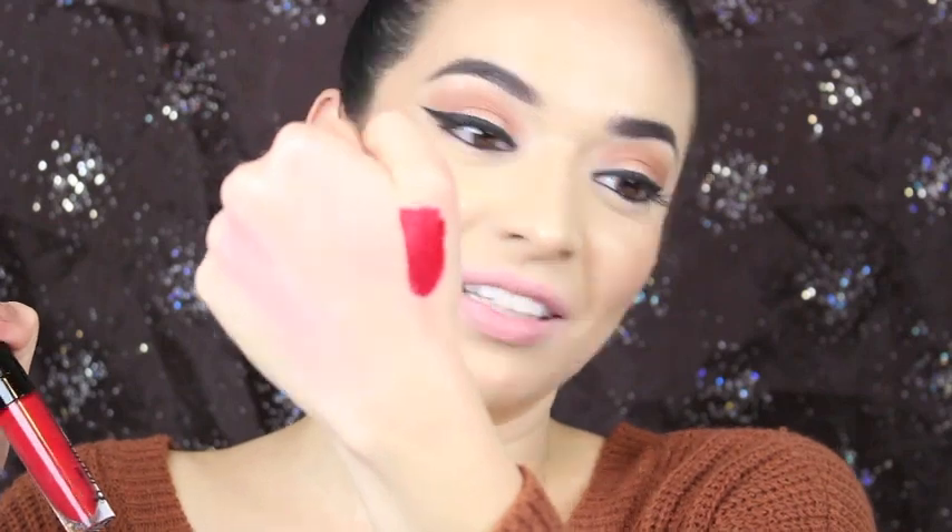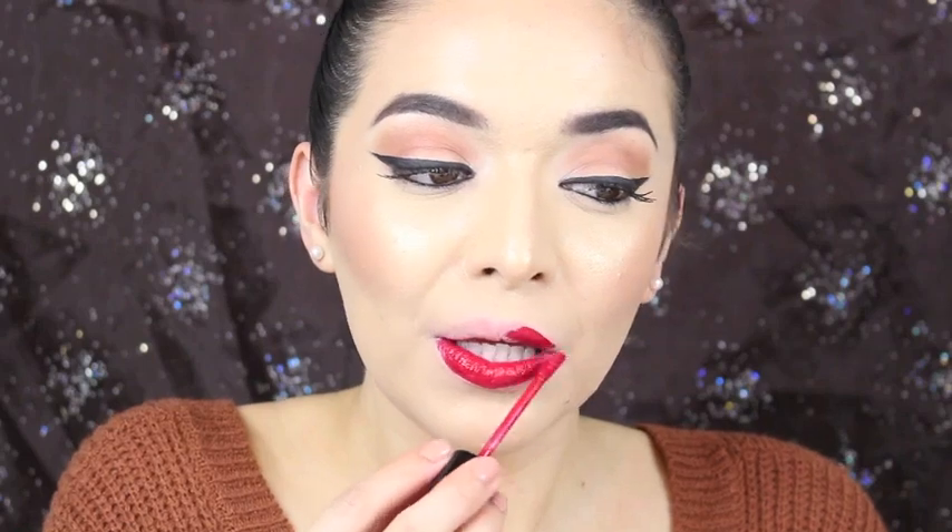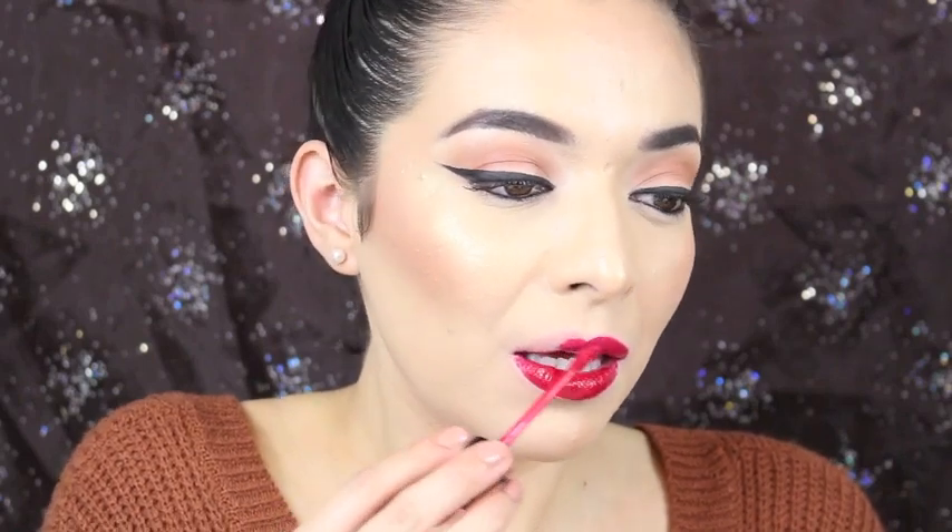This one is called Missy and Fierce, and the number is 930B. So gorgeous — this is so gorgeous, I love it. Definitely need a lip liner though, and a concealer to clean it up. And this one is not sheer at all.